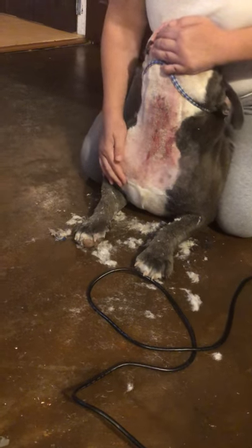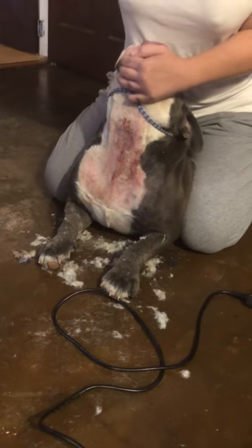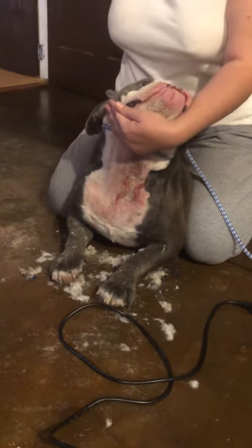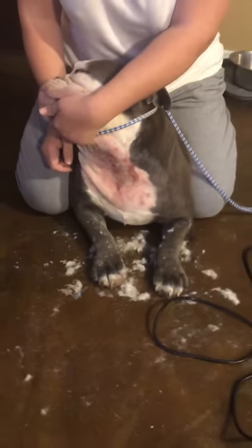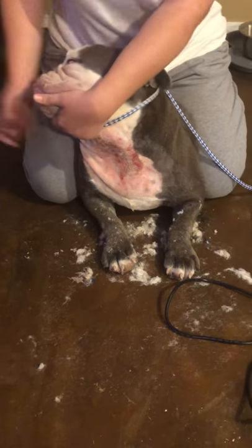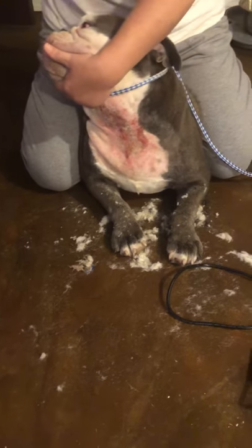We've got the area shaved, so I'm going to grab my puffer. You can buy these for about eight bucks at your local feed store. You can take a snapshot of what I'm going to show you and ask them if they carry it.